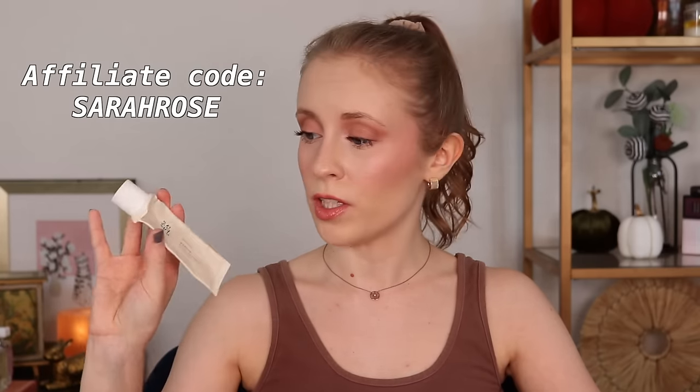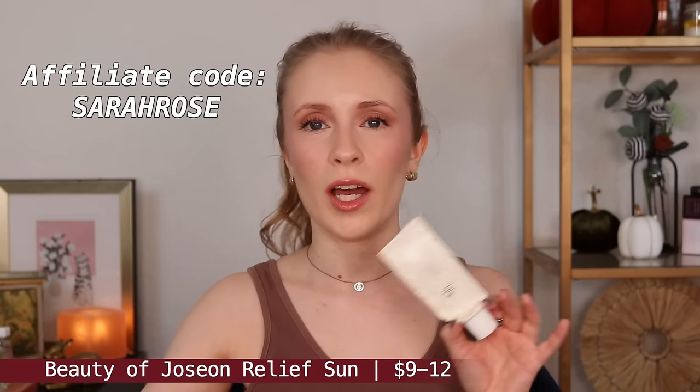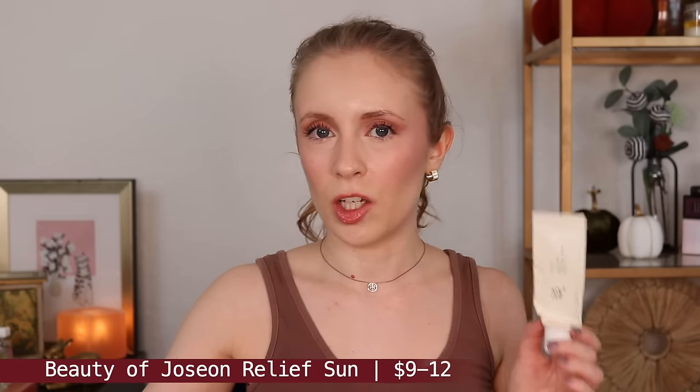This is the Beauty of Joseon Relief Sun SPF 50+, and this is another one that I think would work well for just about any skin type. Unless you have really, really dry skin, you might want something a little more hydrating than this, but otherwise I think this is such a great option. This one gives a little bit of a glow as well, doesn't sting my eyes, doesn't irritate my skin, wears well under makeup — it pretty much checks all the boxes. And if you're interested in more K-Beauty sunscreen reviews, I have done two big K-Beauty sunscreen roundups this year that I'll link below.